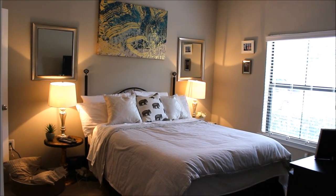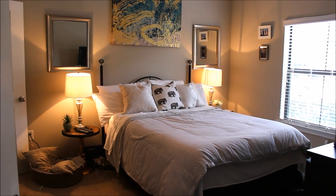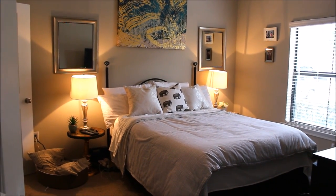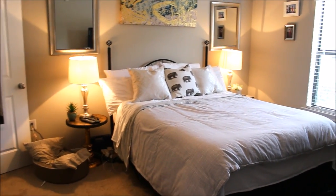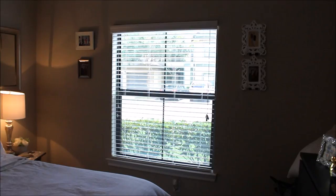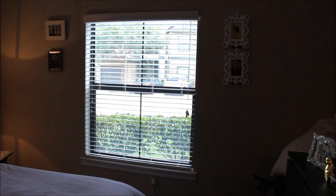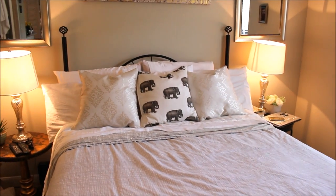So here we go. This is the view when you're walking in from the door. This bedroom connects to the dining room and then to the living room, but this is how it looks when you first walk in. Over to the side here is our window — we don't have any curtains on there. I'm thinking about getting some white curtains just to kind of soften the room up a little bit.